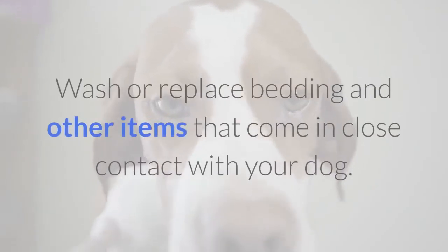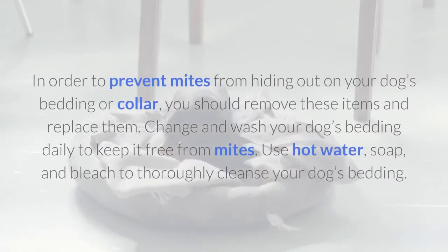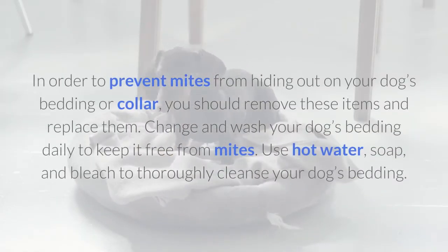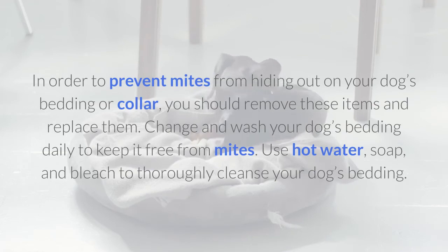Wash or replace bedding and other items that come in close contact with your dog. In order to prevent mites from hiding out on your dog's bedding or collar, you should remove these items and replace them. Change and wash your dog's bedding daily to keep it free from mites. Use hot water, soap, and bleach to thoroughly cleanse your dog's bedding.